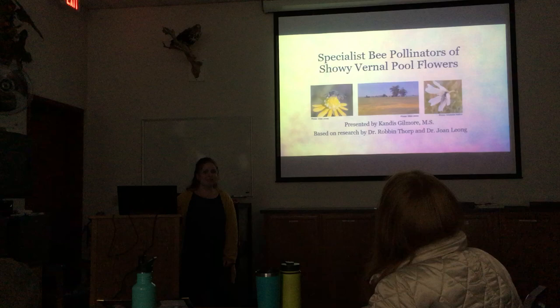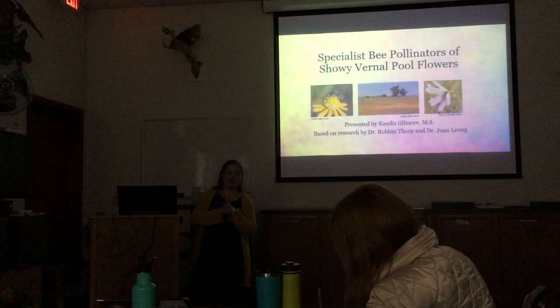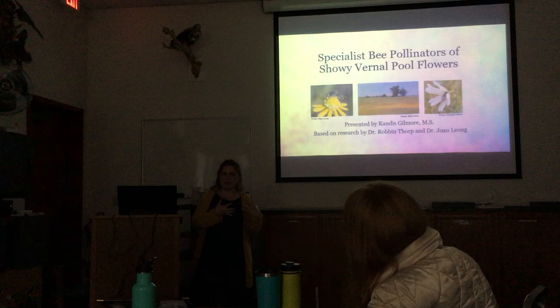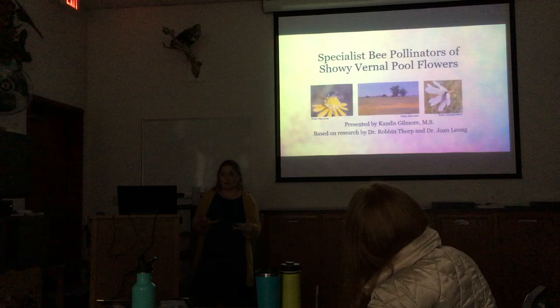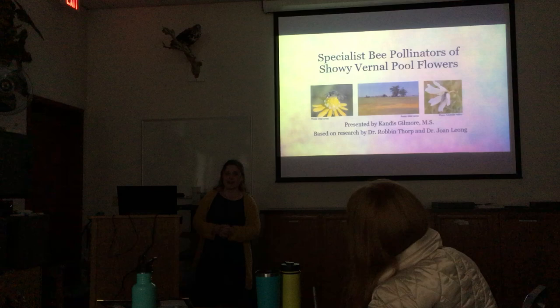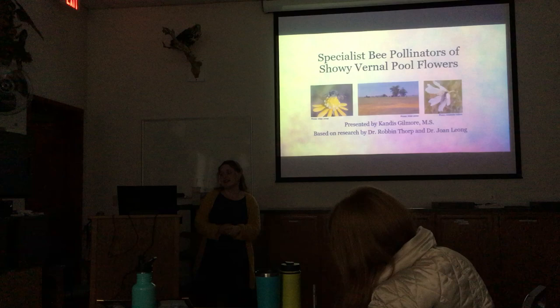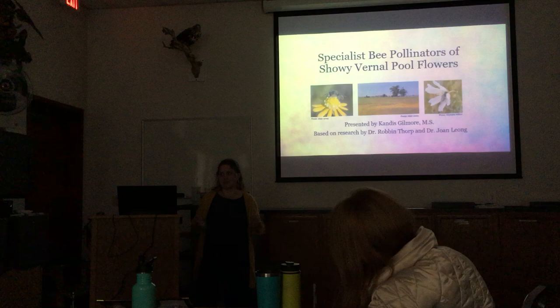A little bit about me: I did my master's degree at Sonoma State University from 2009 to 2012. I studied endangered plants that grow in vernal pools in the Santa Rosa area — they're in the same genus but different species than the ones at Jepson Prairie. I was looking at who their pollinators were, and whether there was a difference between natural and constructed vernal pools. In the process, I got to know Robin Thorpe really well. He helped identify a lot of my bees and gave me advice on my project.